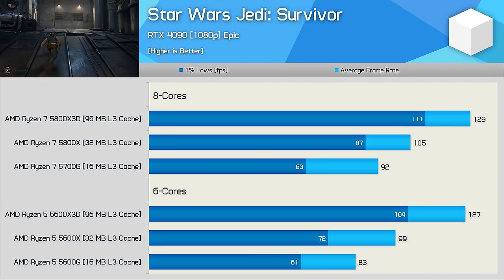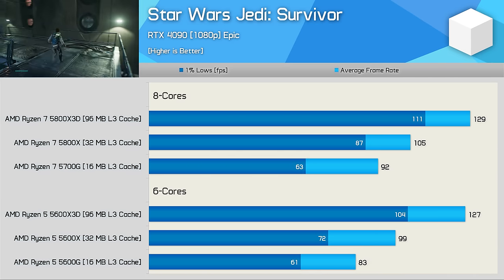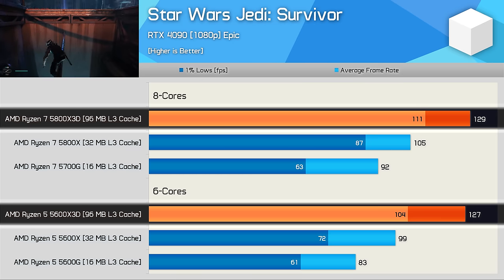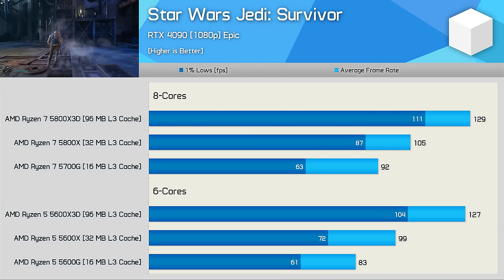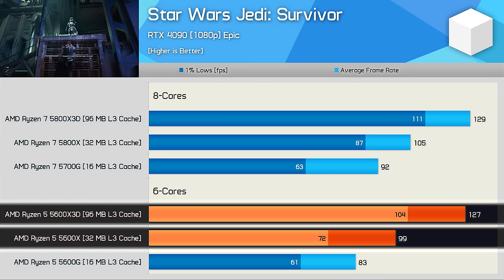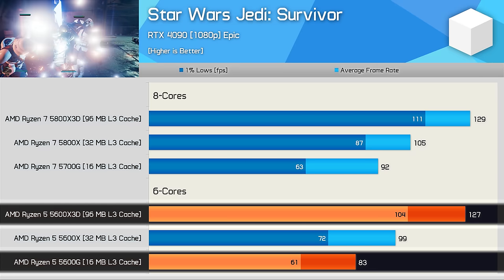In Star Wars Jedi Survivor, 6-core and 8-core performance is again very similar, though the 5700G was 11% faster than the 5600G despite delivering comparable 1% lows. The margin shrank to just 6% with the 32MB L3 cache models, and then 2% for the X3D parts — so as performance is boosted by a larger L3 cache, reliance on core count becomes less significant. Looking at the 6-core models, we see a 19% increase from the 5600G to the 5600X, and a further 28% from the 5600X to the 5600X3D — quite incredible to see a 53% increase between two CPUs that both feature half a dozen Zen 3 cores.